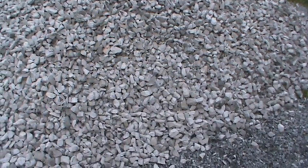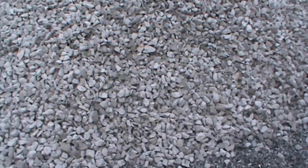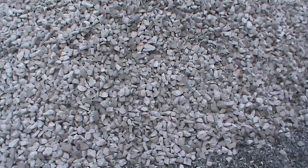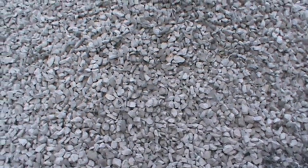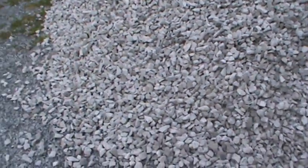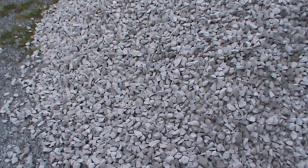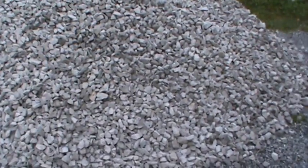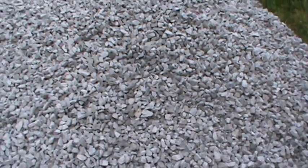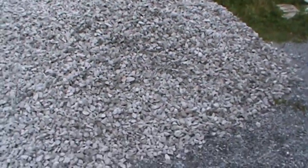I don't know if I should actually wash it, rinse it down with a hose or something. I suppose it wouldn't hurt. It's just dust.